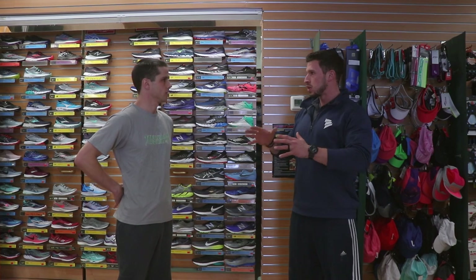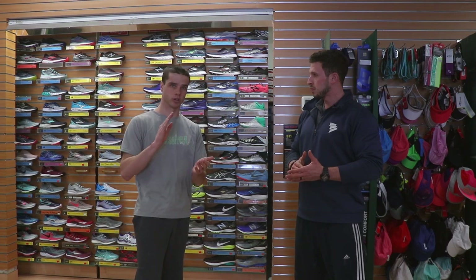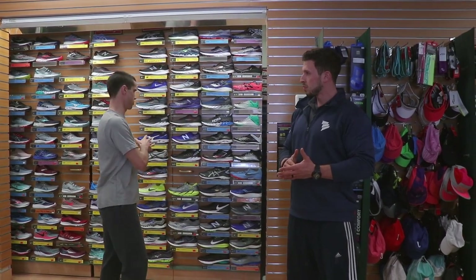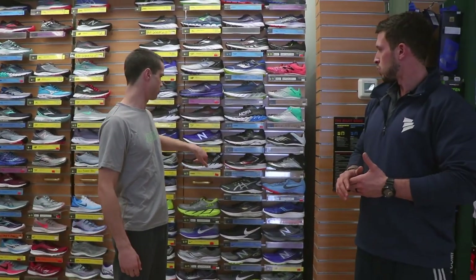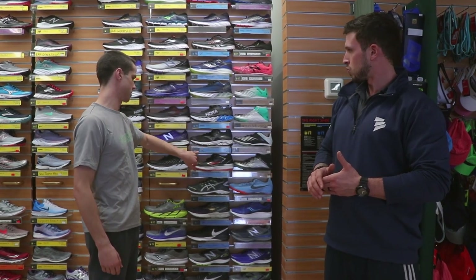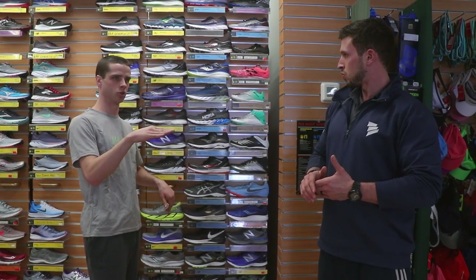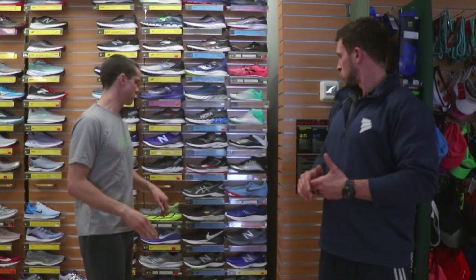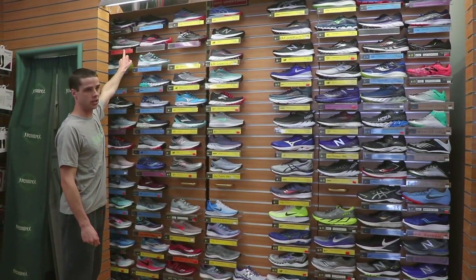Tell us a little bit about the Running Room and what it is you guys are trying to do here in the south end of Sudbury. So basically we have training programs that prepare people for different distances, from your learn-to-run all the way up to the marathon, from your beginner to your expert. For footwear purposes we have three different styles of running shoes: your neutral foot pattern shoe for someone with a high arch, a stability shoe for someone with a lower arch or low-profile foot type, and your red foot pattern for someone that's completely flat-footed.